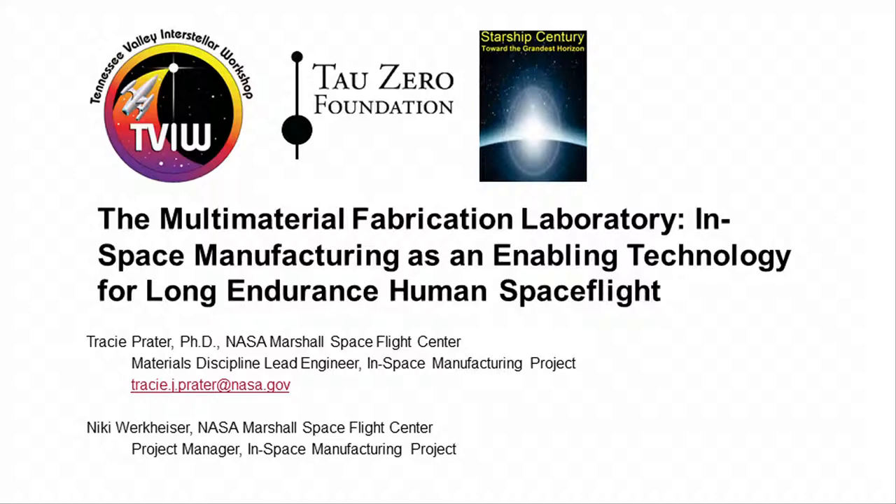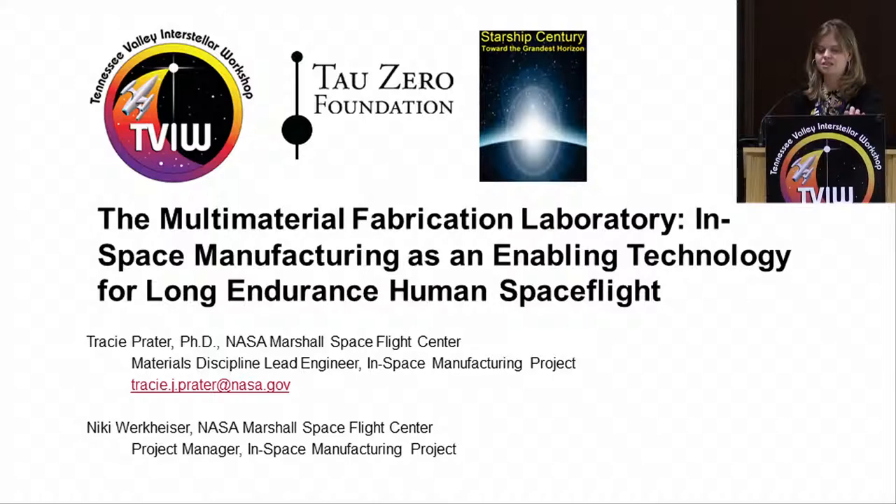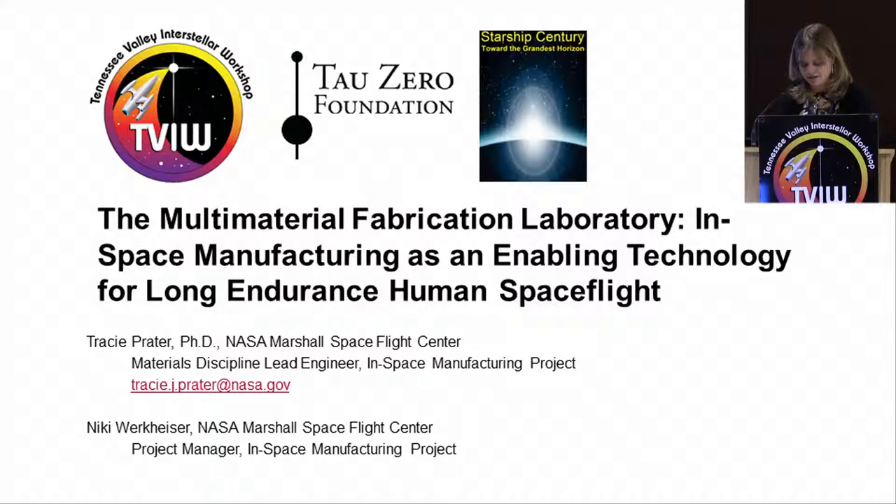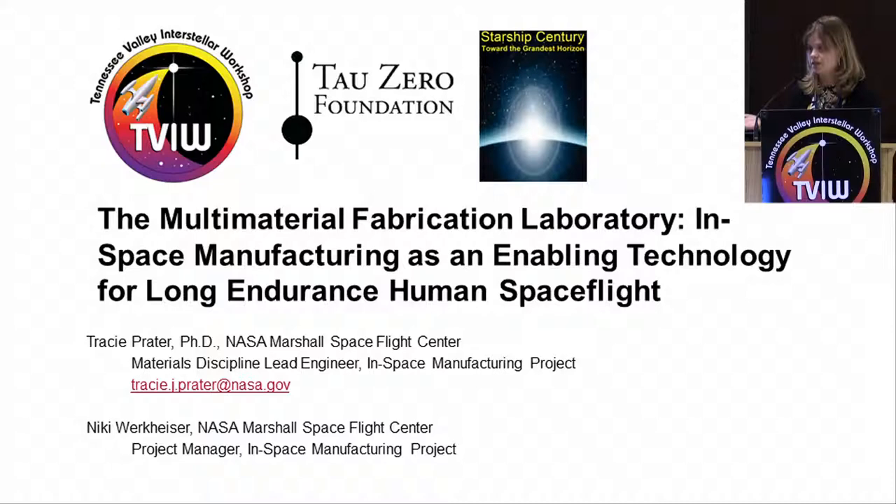I'm Tracy Prater from NASA Marshall. I work in the materials and processes laboratory and I primarily support the in-space manufacturing project, which is what I'm here to talk about today. In-space manufacturing is really just an umbrella term that means manufacturing in the space environment.